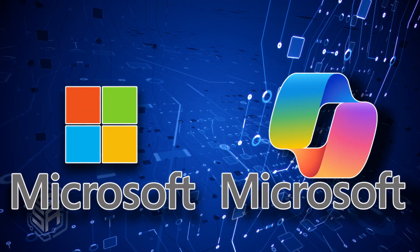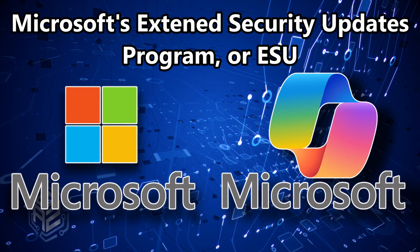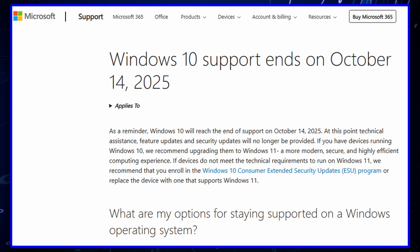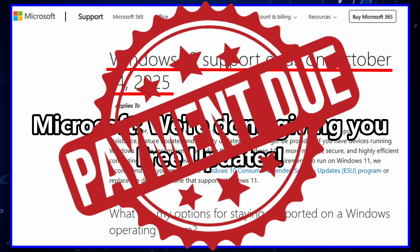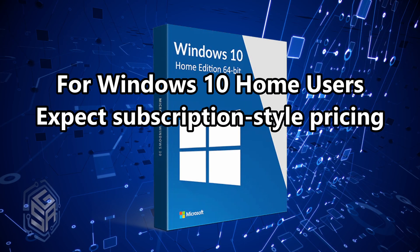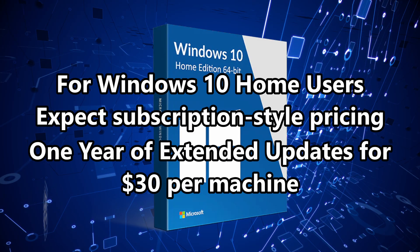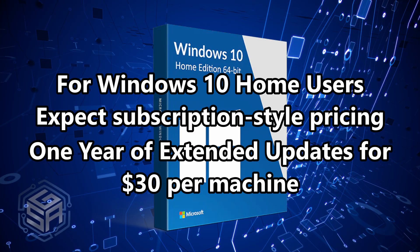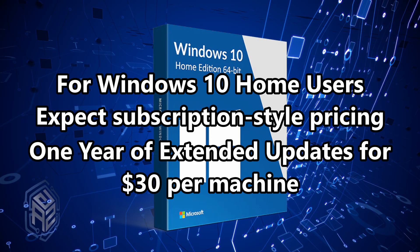Cost number one: paid updates. Let's start with the obvious one — Microsoft's Extended Security Updates, or ESU program. They're basically saying, 'We're done giving you free updates. You want to stay safe? Pay up.' For home users, expect subscription-style pricing. Microsoft is already offering one year of updates for about $30 per machine. Not bad, until you realize that stacks up year after year — and multiply that by every device in your house.